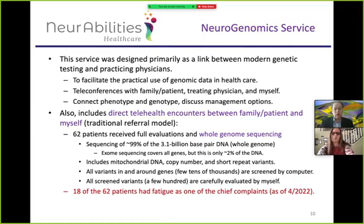Of those 62 patients, 18 had fatigue as a chief complaint — either fatigue alone or fatigue combined with pain as one of their top two or three complaints. These are 18 unrelated individuals. The age range was 5 to 38, but most were teenagers or in their 20s, with slightly more females than males — consistent with ME/CFS being a bit more common in females. Of the 18, 16 met CDC criteria for ME/CFS; the other two likely have it but I may not have asked the right screening questions.